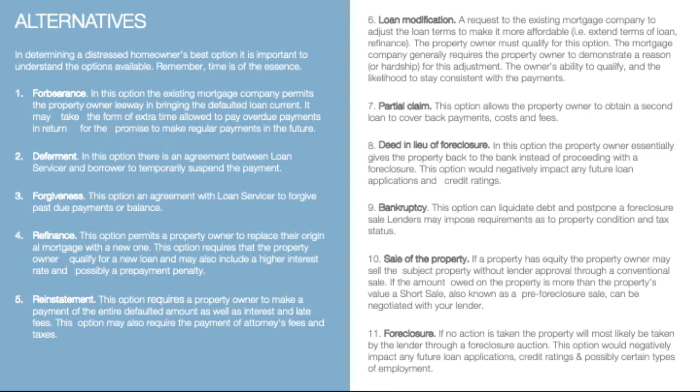Bankruptcy — in this option, debt is liquidated and there is a postponement of the foreclosure.